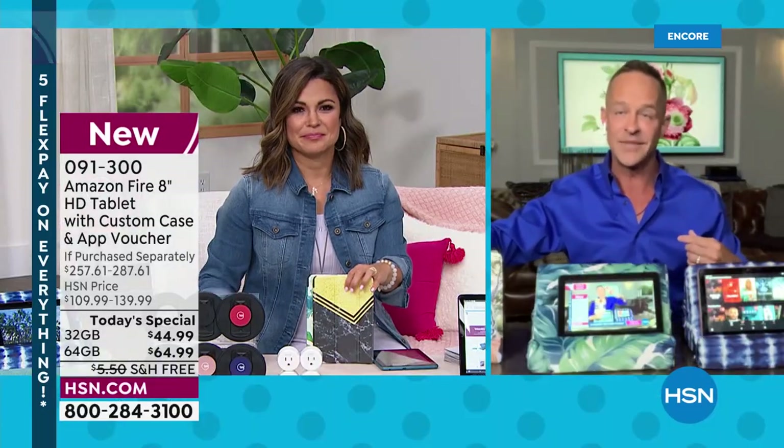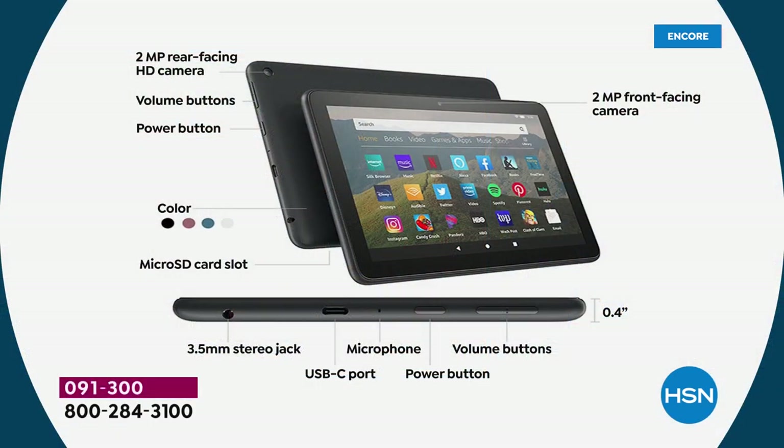This is the latest version of the Fire 8 tablet. A lot of people will look at the value and wonder, is this a clearance item or a version from four years ago? This is the latest version. Looking at the tablet: two megapixel rear-facing camera, volume buttons on the side, easy to use. It's America's sweetheart tablet because it's so easy. Two megapixel front-facing camera as well, so you can Zoom or Skype or use the Alexa calling feature. There's also a micro SD card slot — it's 30% faster, quad core, with two gigs of RAM instead of one.